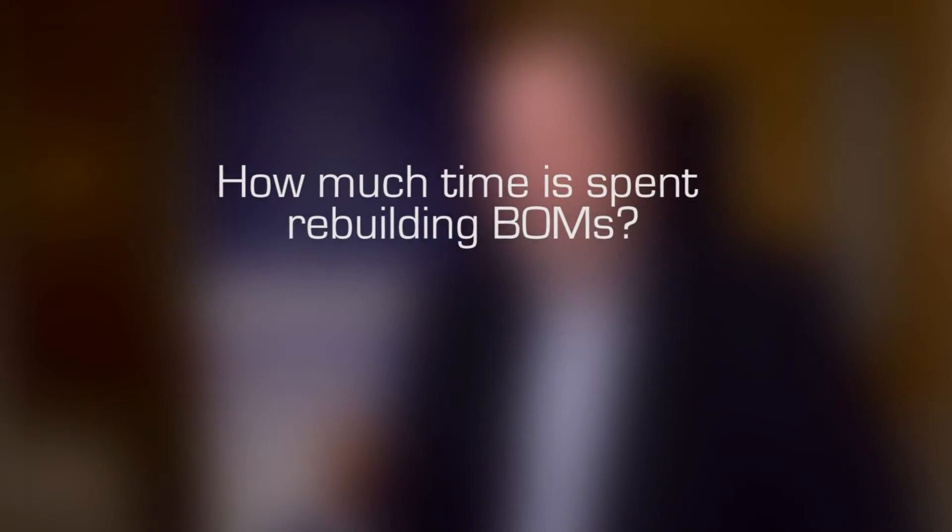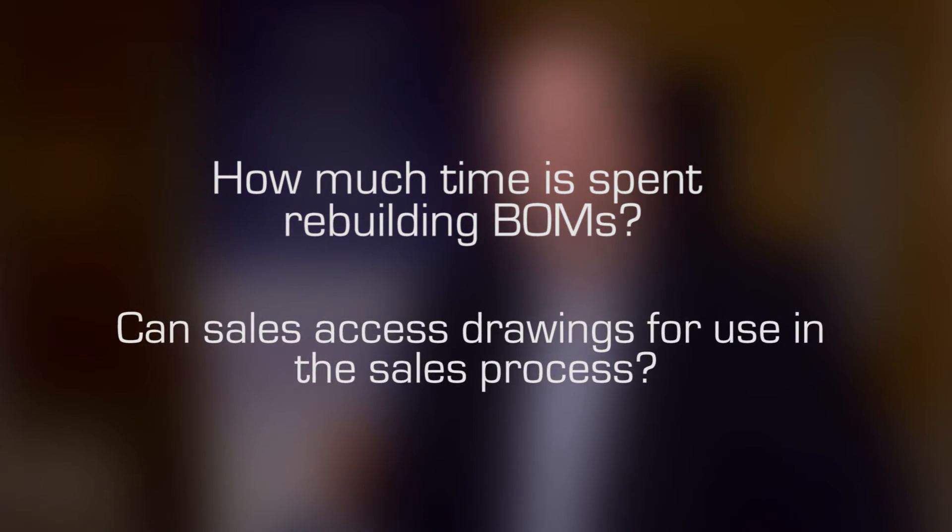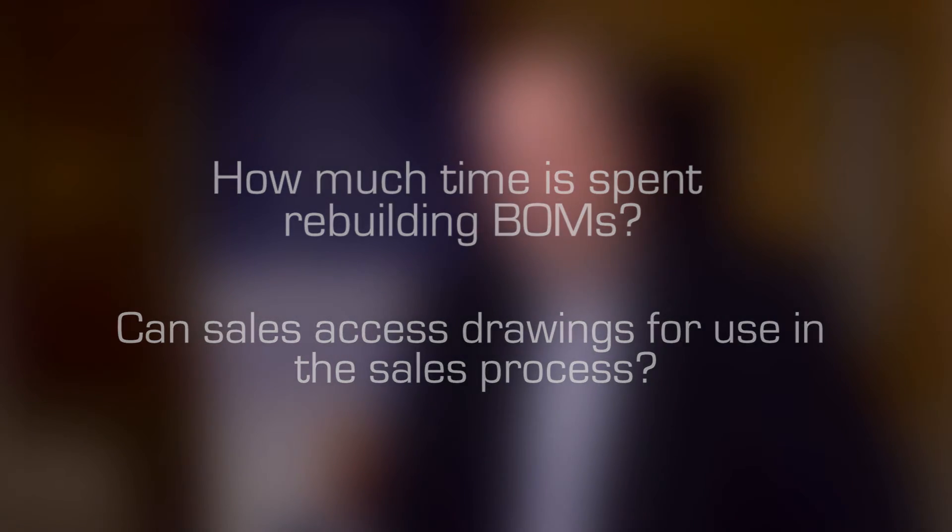Here are some good questions to ask regarding data sharing and how it might improve your overall efficiency beyond design. How much time is spent building and rebuilding for the latest release of a bill of materials? Can sales access drawings for parts and assemblies to use in the sales process?